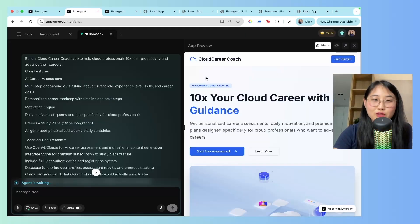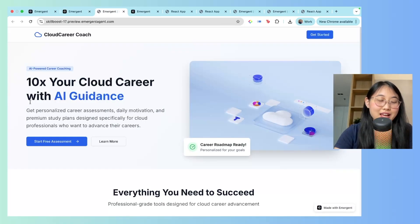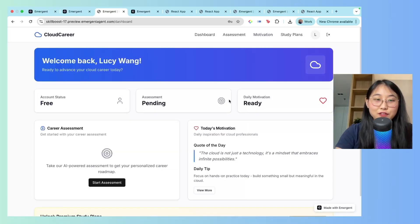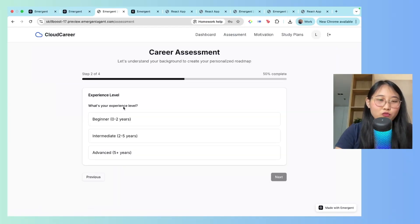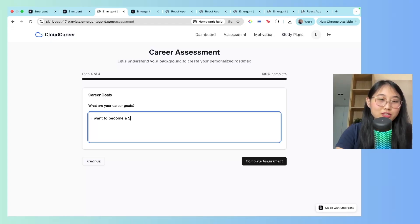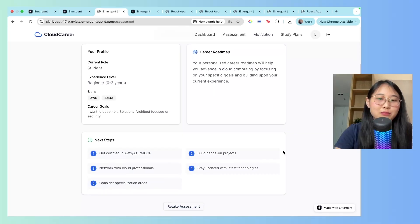Let me show you the Cloud Career Coach I Vibe Coded. The app opens with '10x your Cloud Career with AI guidance.' You start a free assessment, sign in or create a new account. Once logged in, I clicked 'start assessment' — I entered that I'm a student, beginner level, with AWS and Azure skills, and my career goal is to become a Solutions Architect focused on security. After clicking 'complete assessment,' my profile was updated with a career roadmap and next steps.